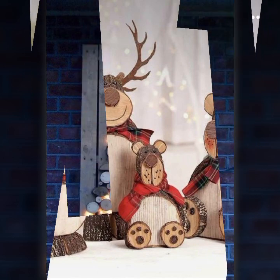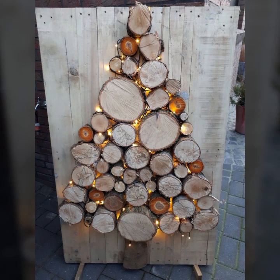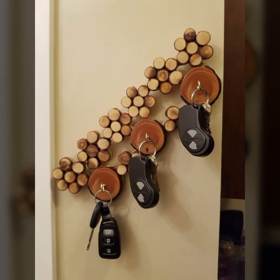How were the designs of these beautiful and trendy woodworking ideas and wooden projects? Friends, thanks for watching my video. See you again with a beautiful collection — till then, Allah Hafiz. Thanks!